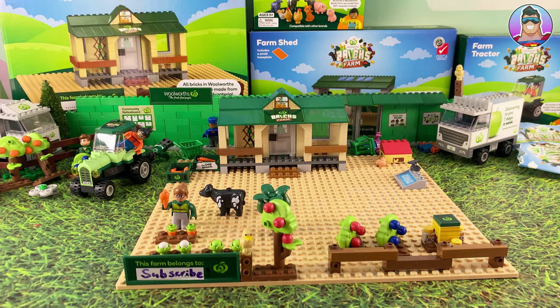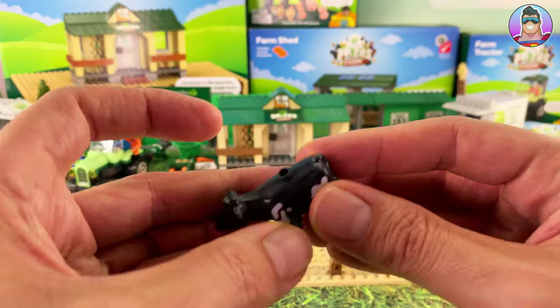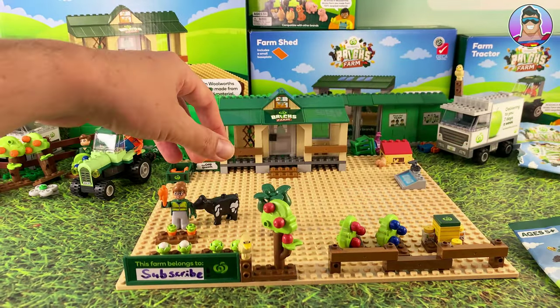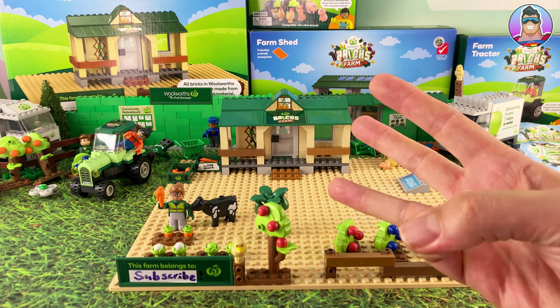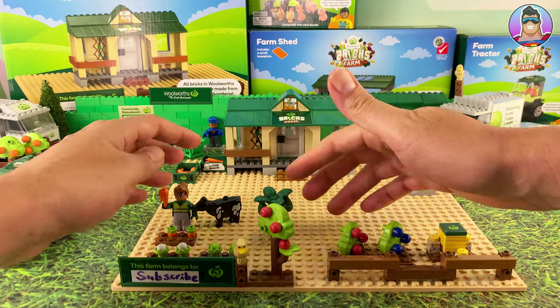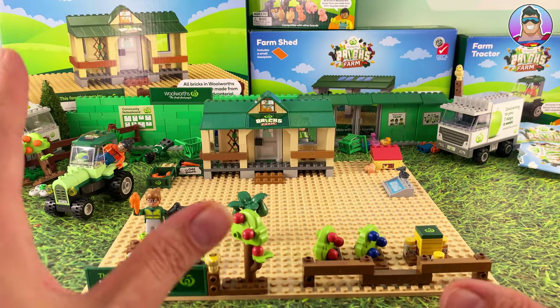Today we're going to be doing our third video about the Woolworths bricks farm. With this series, every time you spend over $30 you get a mystery bag, and each one comes with something like a cow, a bird, trees, or something to help you build up your homestead so you have your own farm. It's a Woolworths promotion that started earlier this month - February - and hopefully it'll go for at least another month until mid-March. They usually go for a month and a half. This is our third video; we already have a little bit of a homestead up and running. I built the homestead in our first video, and the items here are what we've got from our mystery bags. In video two we opened the tractor, built and reviewed that, then opened more mystery bags - that's pretty much the formula we'll follow today.